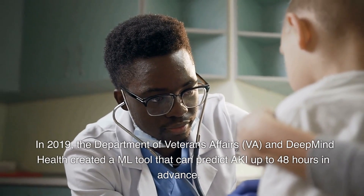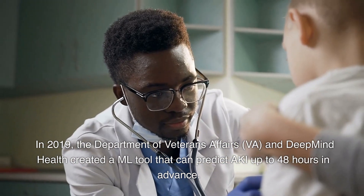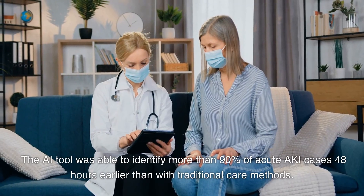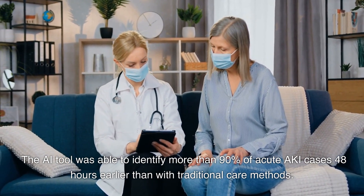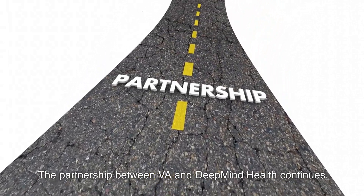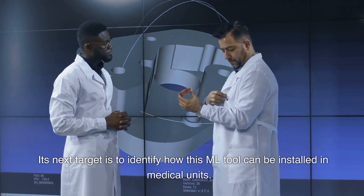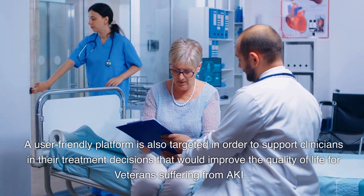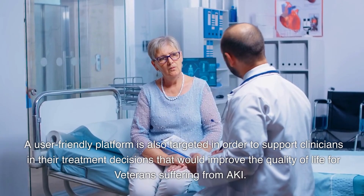In 2019, the Department of Veterans Affairs (VA) and DeepMind Health created an ML tool that can predict acute kidney injury up to 48 hours in advance. The AI tool was able to identify more than 90 percent of acute cases 48 hours earlier than with traditional care methods. The partnership continues, with the next target being to install this ML tool in medical units and develop a user-friendly platform to support clinicians in treatment decisions that would improve quality of life for veterans.